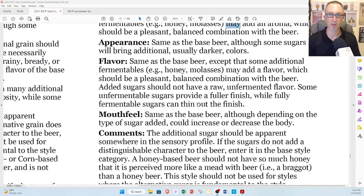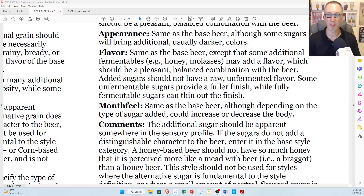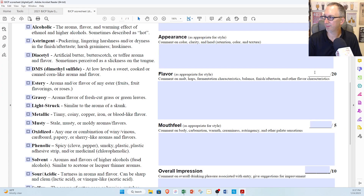Let's see how the flavor specs read. Flavor: same as the base beer, except that some additional fermentables may — again, it says 'may,' not 'will' or 'should' — add a flavor, which should be a pleasant, balanced combination. Added sugars should not have a raw, unfermented flavor. Some unfermented sugars provide a fuller finish while fully fermentable sugars can thin out the finish. As a double IPA it's on point. As an alternative sugar beer, the honey is a little more subtle than I prefer, but the specs keep saying 'may add.' I'm going to go 17, and bump that up to 18.